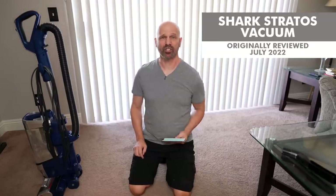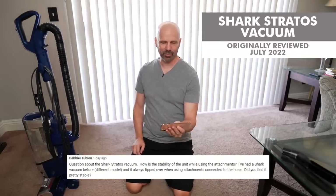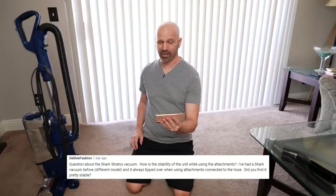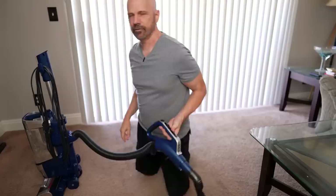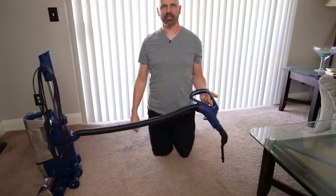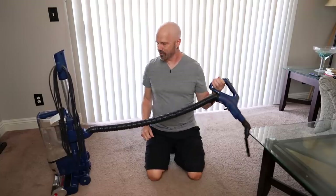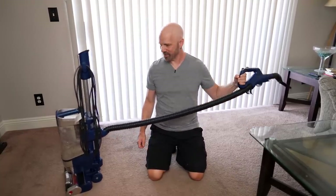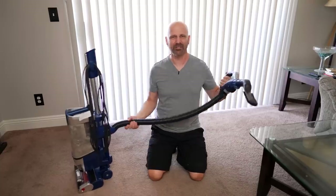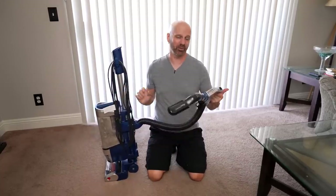Debbie has a question about the Shark Stratus vacuum: how is the stability of the unit while using attachments? She'd had a Shark before that always tipped over when using the hose attachments. When you're using attachments you can get a certain distance away, but then it starts getting very unstable — I've noticed it pulling. It hasn't tipped over yet, but you can definitely feel it. What I end up doing is keeping it as close to me as possible to avoid that.